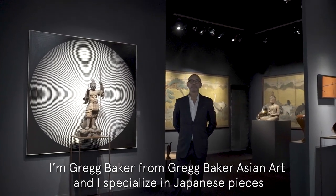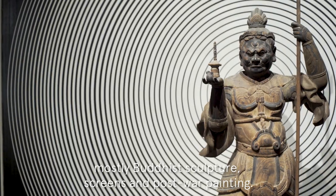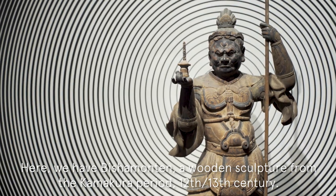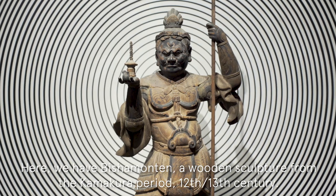I'm Greg Baker from Greg Baker Asian Art, and I specialize in Japanese pieces, mostly Buddhist sculpture, screens, and post-war painting. Here we have Bishamonten, a wooden sculpture from the Kamakura period, 12th, 13th century.